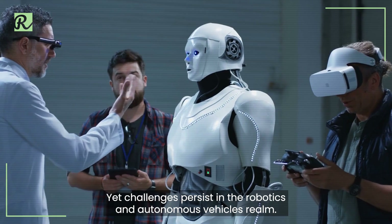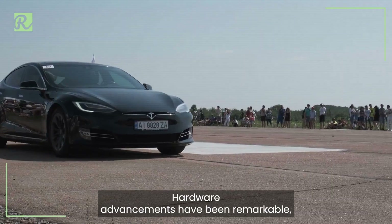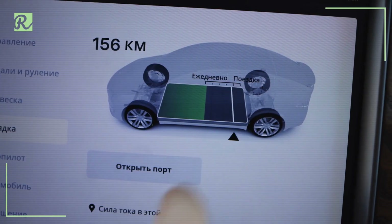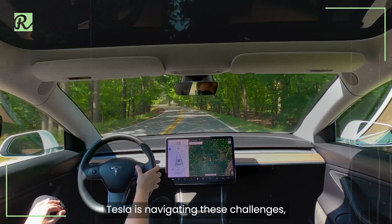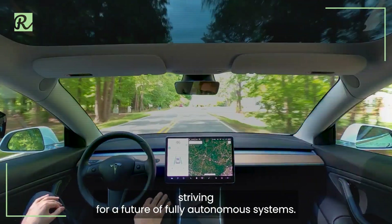Yet challenges persist in the robotics and autonomous vehicles realm. Hardware advancements have been remarkable, but the real hurdle lies in software development, particularly in artificial intelligence and machine learning. Tesla is navigating these challenges, striving for a future of fully autonomous systems.